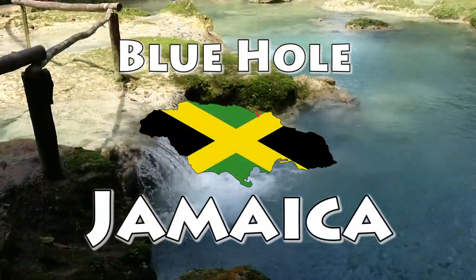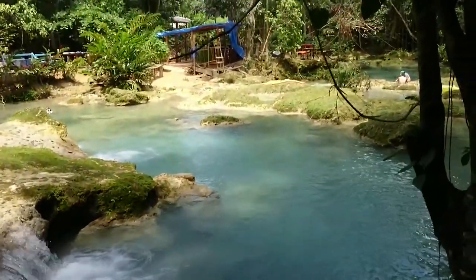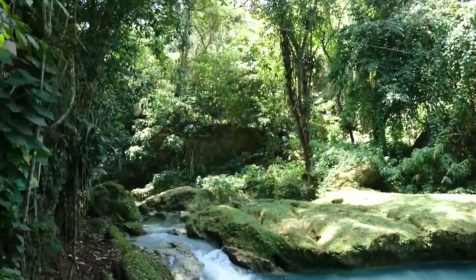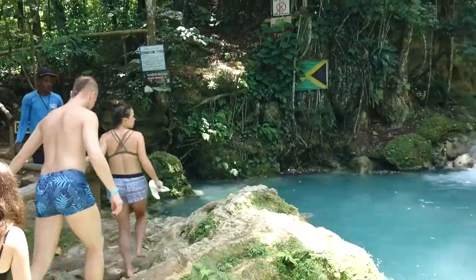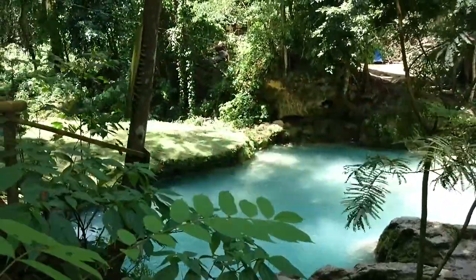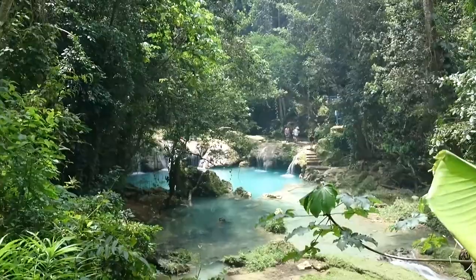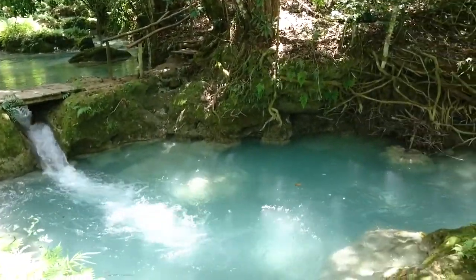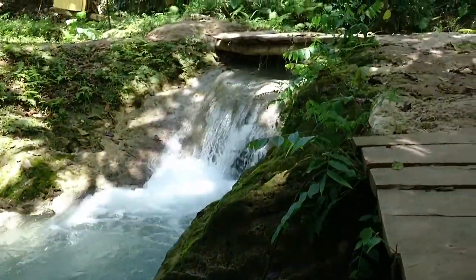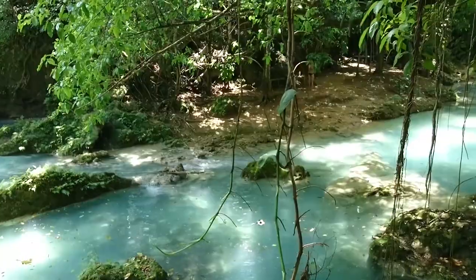Number two on the list is the Blue Hole. Typically less crowded than Dunn's River Falls, the alluring Blue Hole — also known as the Irie Blue Hole — is a series of picturesque jungle pools fed by waterfalls in the lush mountains, about a 25-minute drive from Ocho Rios. Also called Island Gully Falls or the Secret Falls, this used to be off the main tourist track but in recent years has become more popular. Several levels offer different vantage points, and the higher you climb, the fewer people you'll probably encounter.